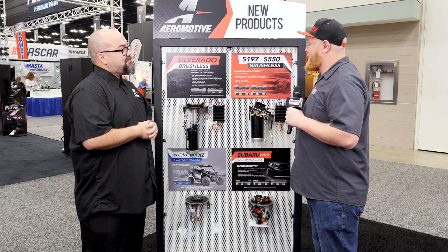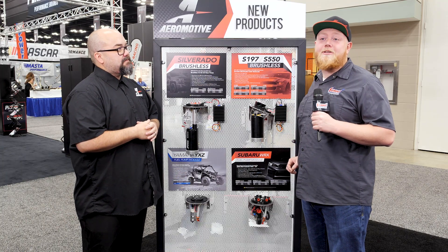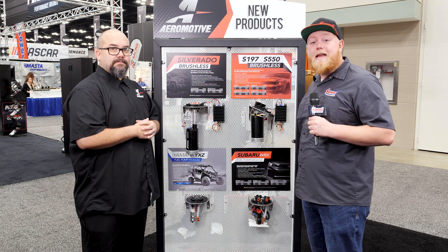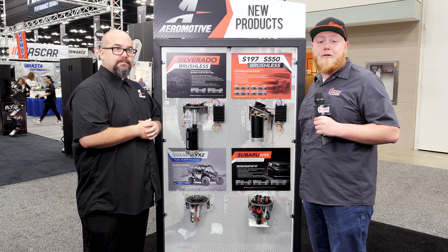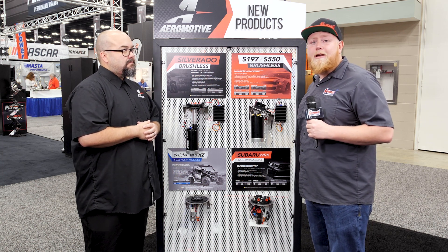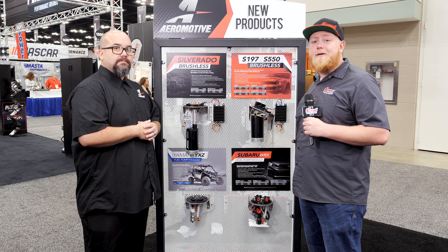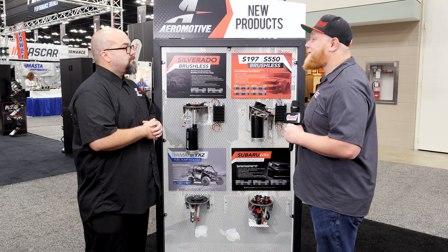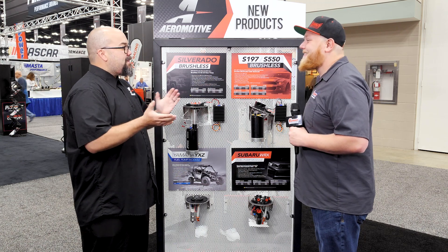Thanks again for showing us all your cool new products today. If you guys have any questions about Aeromotive products or want to order some, head over to SummitRacing.com or one of our four retail store locations. If you're not sure what you need, call into the Summit Racing customer service line and those guys will get you taken care of. Thanks again Enzo — we'll see you guys around!